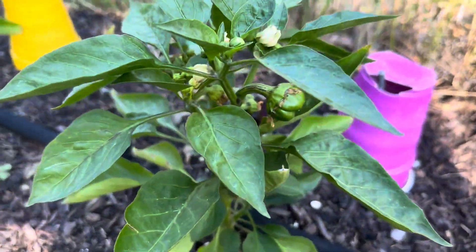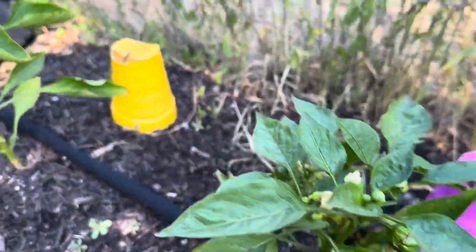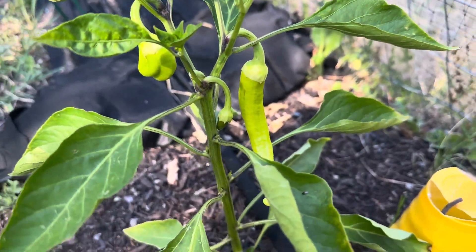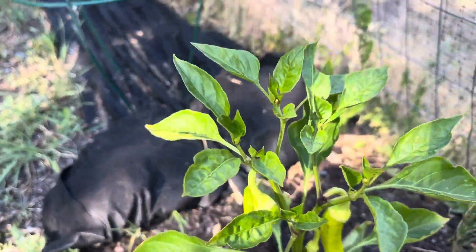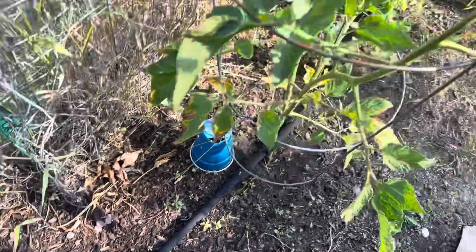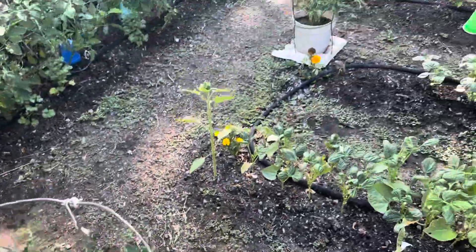And we got some bell peppers over here, and Tina's favorite — her banana peppers that she loves in her eggs. She lives for it every year, so do I. And there you go, that is the garden.